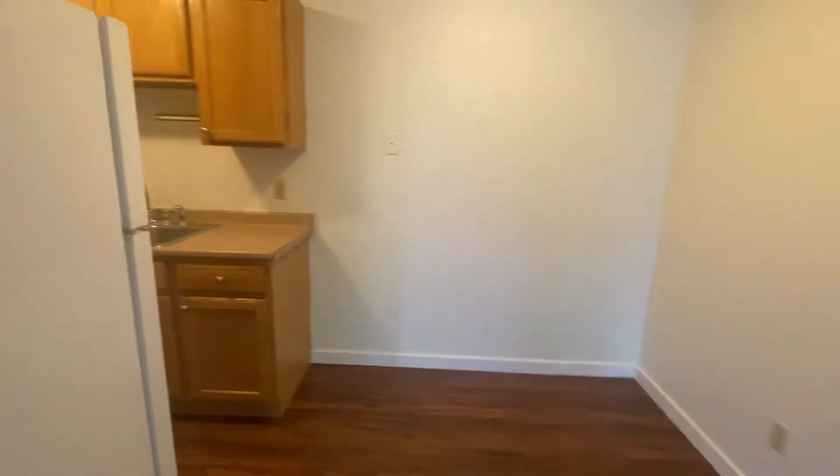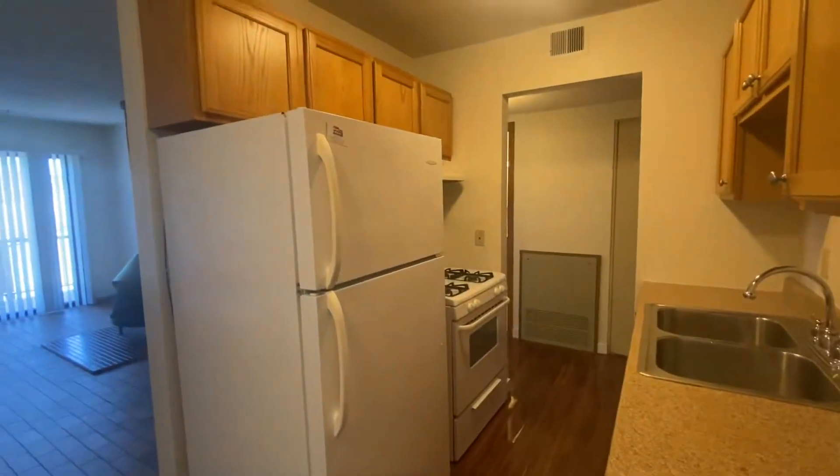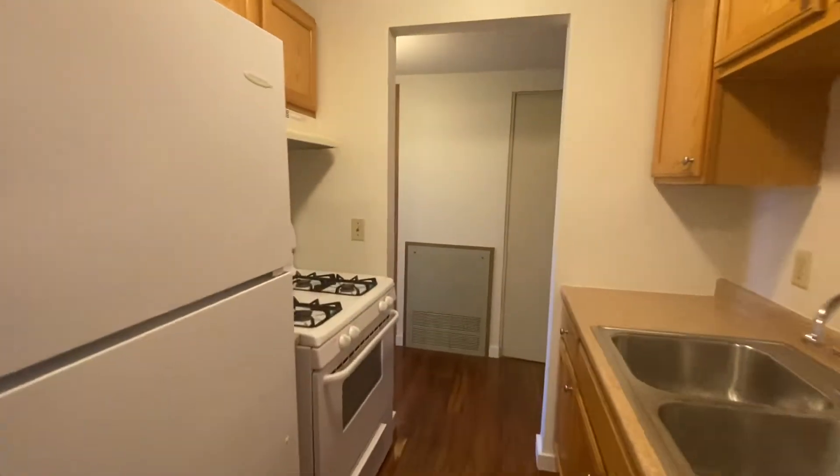And then it swings right into your kitchen area where we just came through. Plenty of room for a kitchen table in here. It is a pass-through kitchen with a nice big refrigerator, plenty of cabinet space and countertop, and a gas range stove over here.